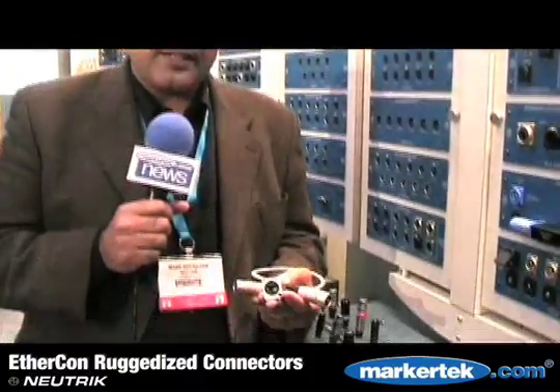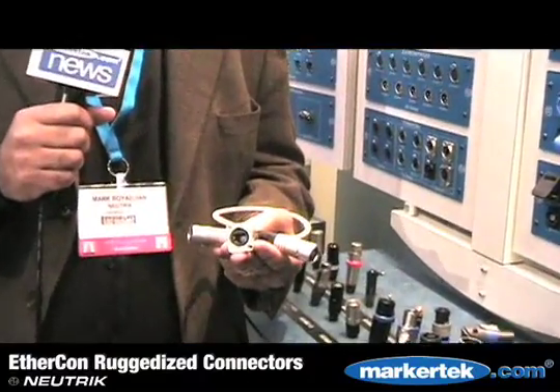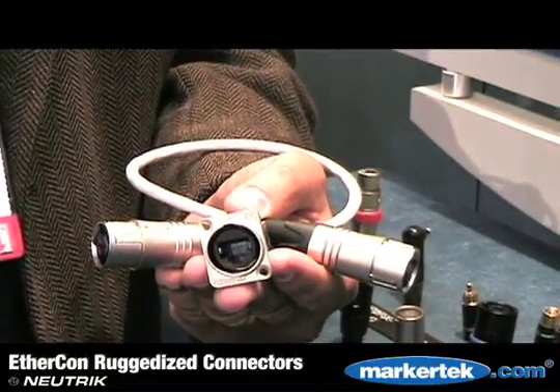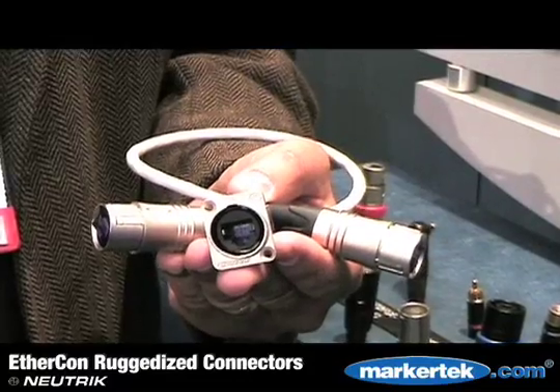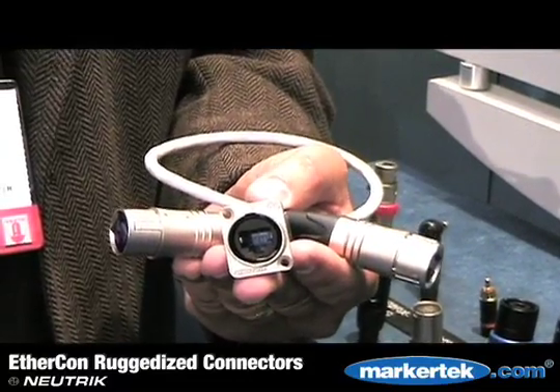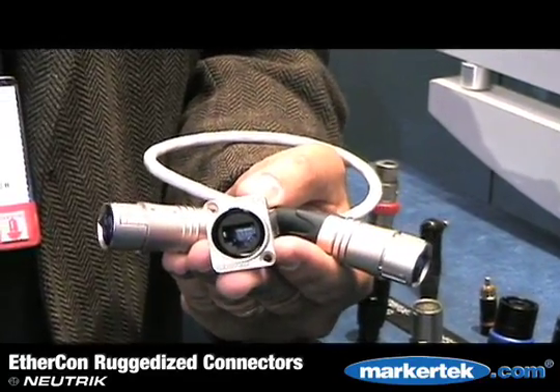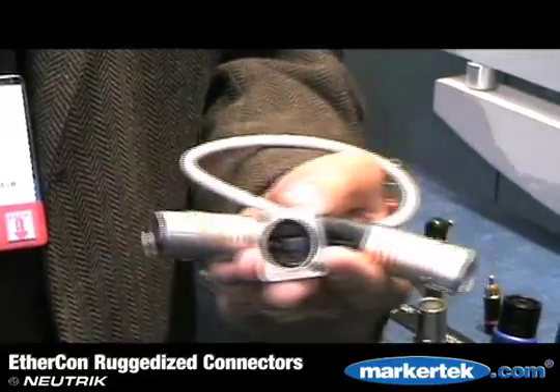Neutrik has had the EtherCon line of products for Cat5 cabling for many years now, and finally we've been able to develop a product that will also handle your Cat6 needs. Our EtherCon Cat6 product has the capability of passing gigabit bandwidth. The cable itself is also provided by Neutrik in an end-to-end solution, with a double shielded cable with an IP rating for water resistance and dust resistance.